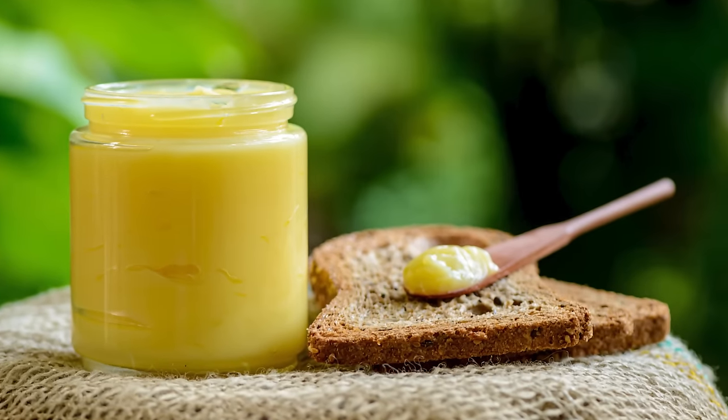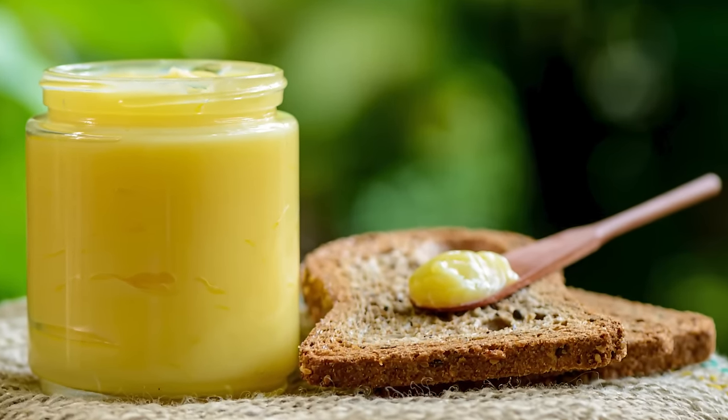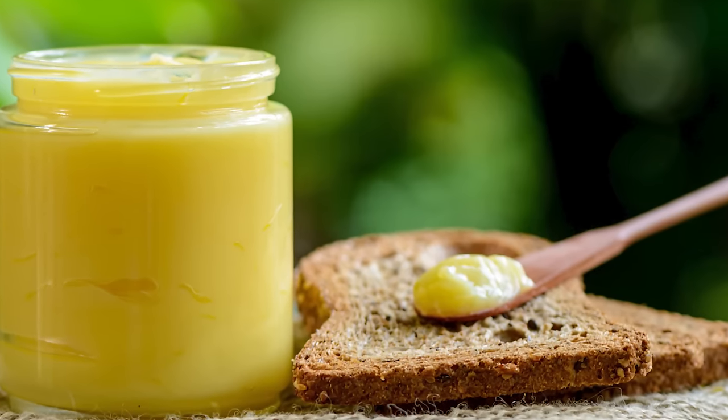However, if you're intent on using butter, you do have options. Ghee, or clarified butter, are excellent alternatives for searing since they are free of milk solids.